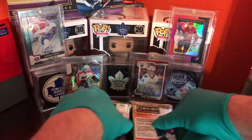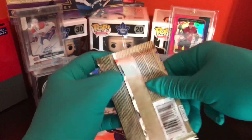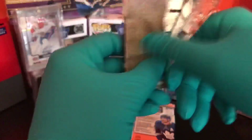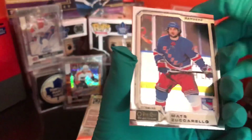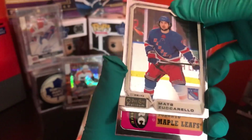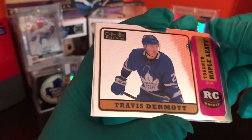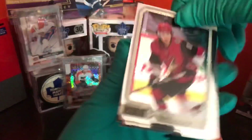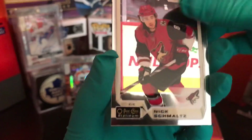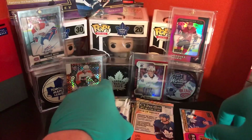Alright, here we go. Starting from the right side, working our way over. First pack is upside down. Matt Zuccarello. Toronto Maple Leaf, there we go. Travis Dermott rookie card — retro, not numbered. Next card is Nick Schmaltz. Jordan Kyrou.